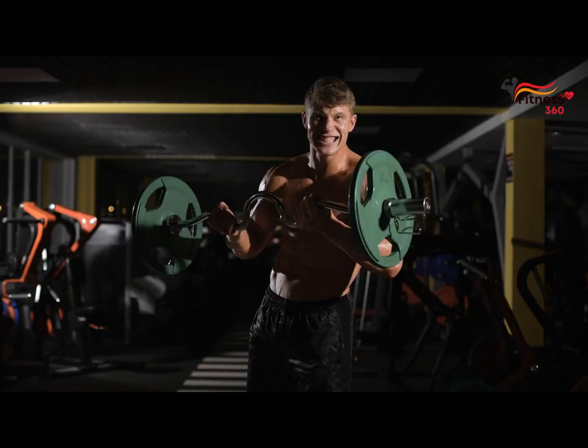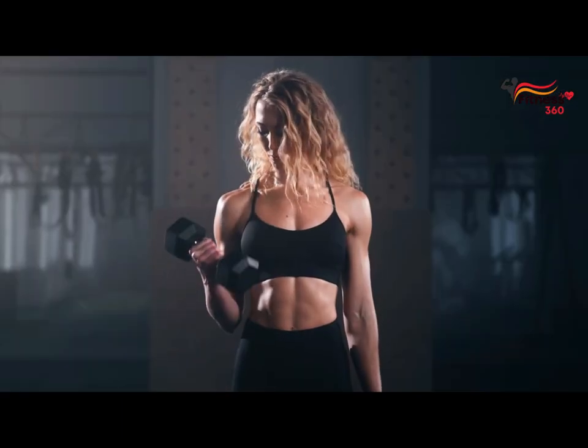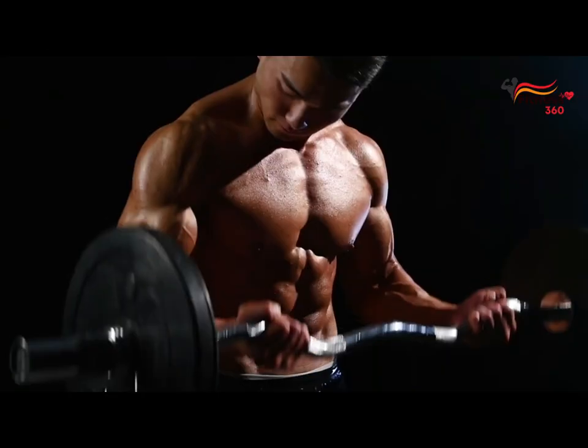Standing biceps curl. This is a real classic. This exercise can be performed with dumbbells, a straight barbell, or an EZ barbell.